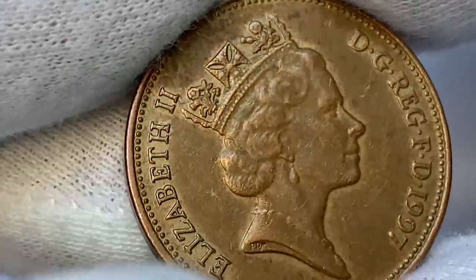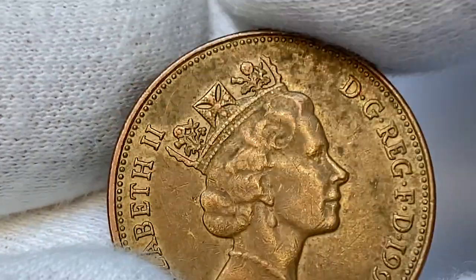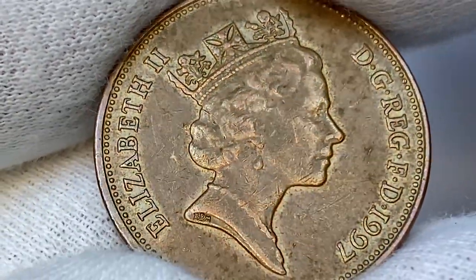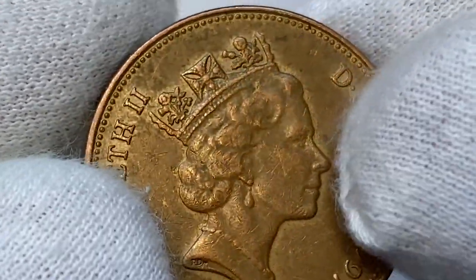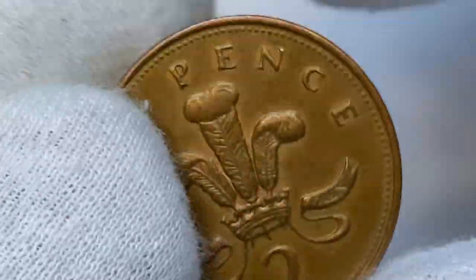Overall, device elements are sharply struck and legends are almost crisp. This is the last year the two pence depicted the third portrait of Queen Elizabeth II on the obverse — since 1998, coins bear her much older age portrait. Although this coin shows numerous abrasions and scratches, the main distraction is an unpleasant verdigris with green hues.